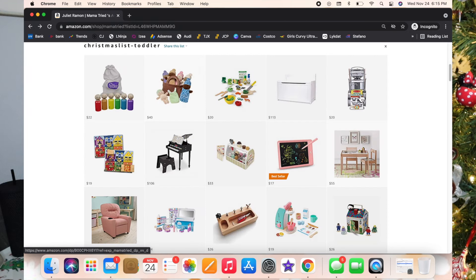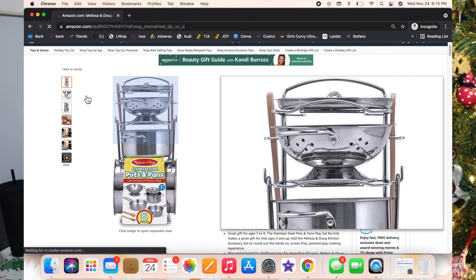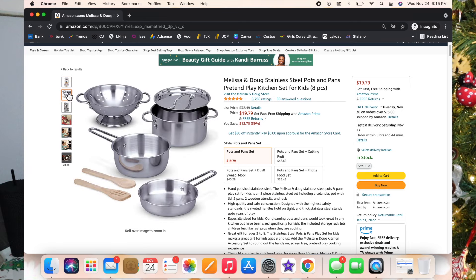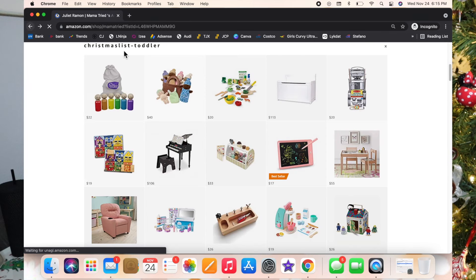Next is yet another Melissa and Doug — the stainless steel pots and pans. You can actually really use them. Luxie got these for her birthday this year as well and she uses them every single day.